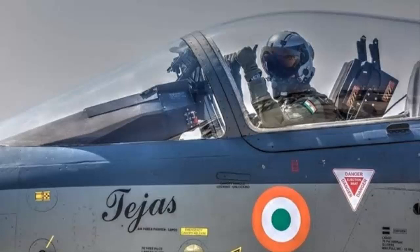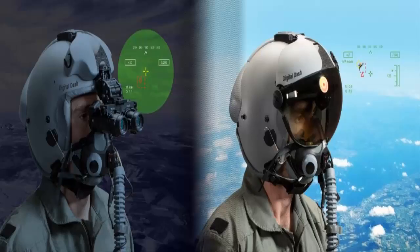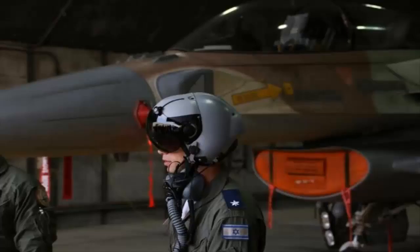DASH provides the pilot with situation awareness, an enhanced image of the scene, and in military applications cues weapons systems to the direction their head is pointing.